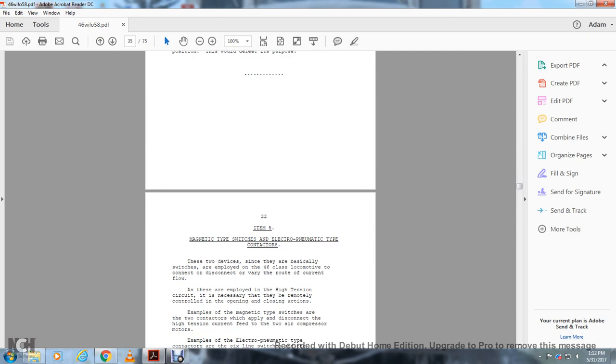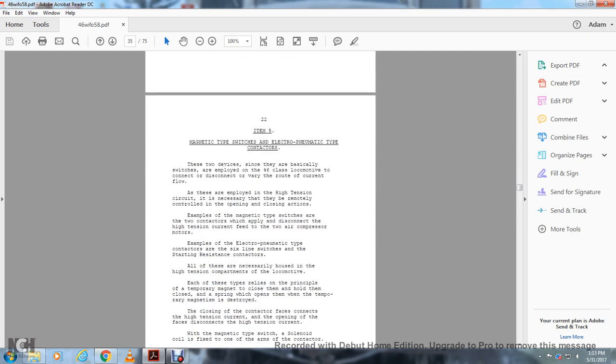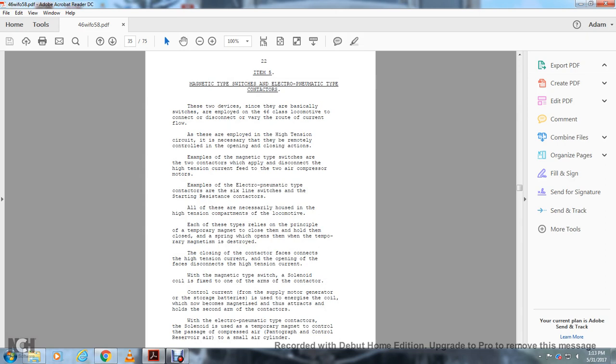Item 5: Magnetic type switches — electromagnetic type contactors. These two devices are the basic type of switch employed with the 46 Class locomotive to disconnect and vary the route of the current flow. They are employed in the high tension circuit but must be remotely controlled for their opening and closing action. For example, magnetic type switches and contactors are used to disconnect the high tension current feed to the two air compressor motors. The electro-pneumatic type contactors are line switches, including starting and resistance contactors. All of these are necessarily housed in the high tension compartment of the locomotive.